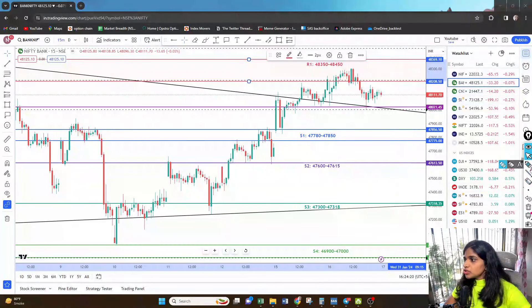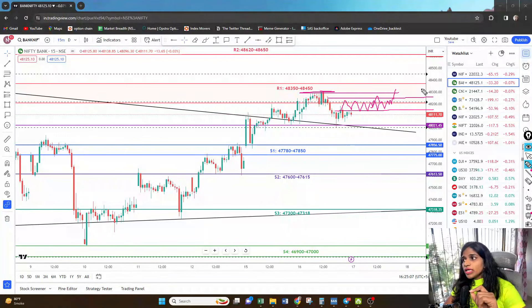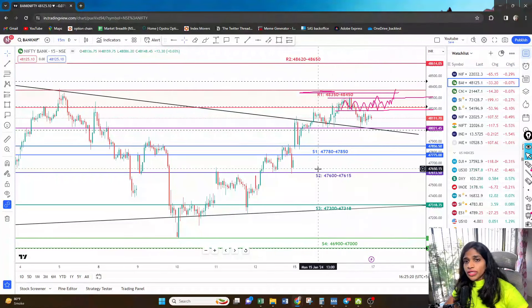Today's closing was neither bullish nor bearish — it was absolutely neutral. To break the trend, it has to first break the previous swing low, which means it has to break and sustain below 48,000, only thereafter we can think of selling. If we open within the range of 48,150 to 48,250 and break above today's and yesterday's day high, we can expect Bank Nifty to reach at least 48,650 or even beyond that — 48,800 to 48,900 levels.